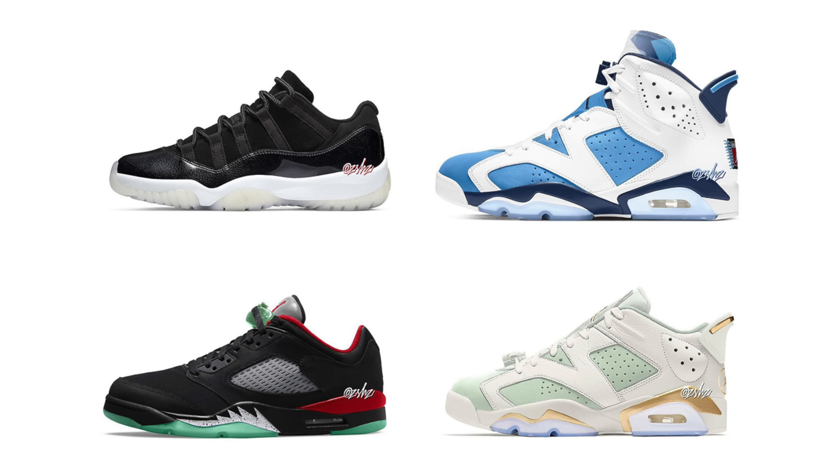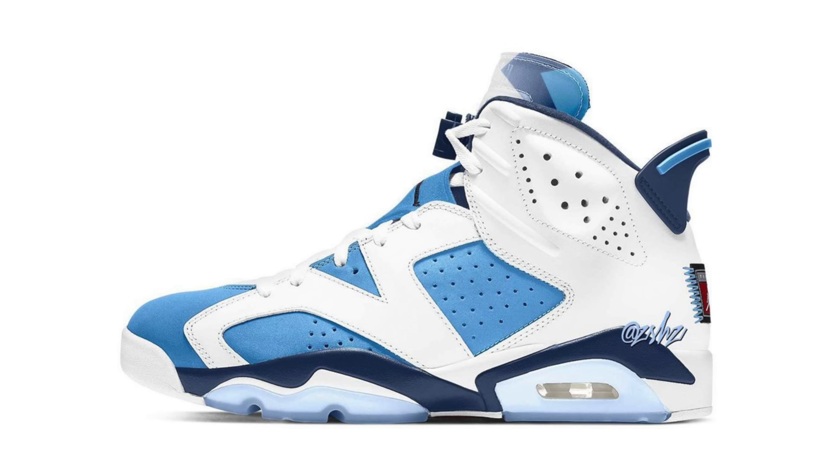Now let's get to the meat and potatoes. We have leaked images of upcoming 2022 sneaker releases — already halfway through the year, we're getting an idea of what's releasing in springtime. First off, we have a Jordan 6 with a UNC-inspired tag on the back. It looks good, reminds me of the Jordan 6 Championship PE. The images recently leaked and they look fabulous. Most of these are said to be releasing in spring, so be on the lookout.